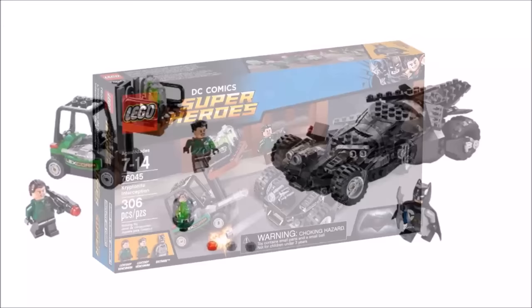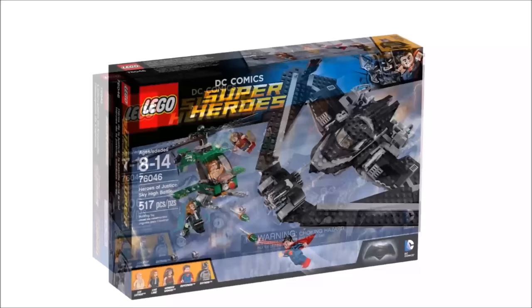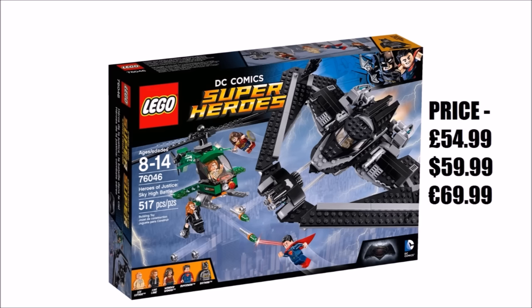Due to our disappointment with the set we gave it a brick rating of 3 out of 5, and in our opinion it might be worth waiting for it to go on sale to get the Batmobile. The last movie set is Heroes of Justice Sky High Battle, priced at £54.99, $59.99 and €69.99, consisting of 517 pieces.